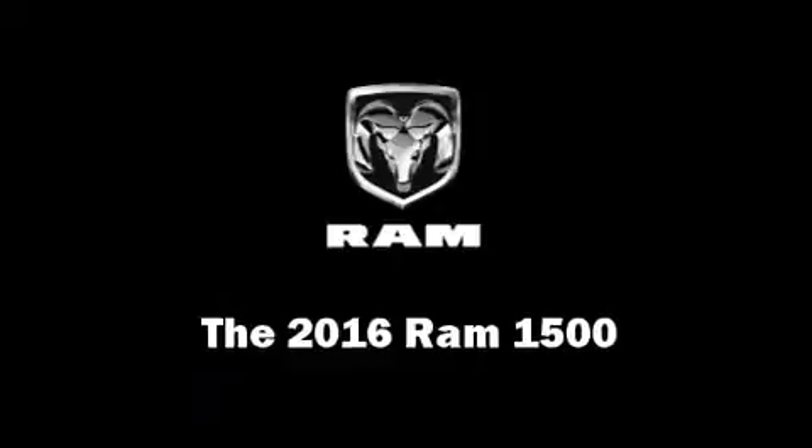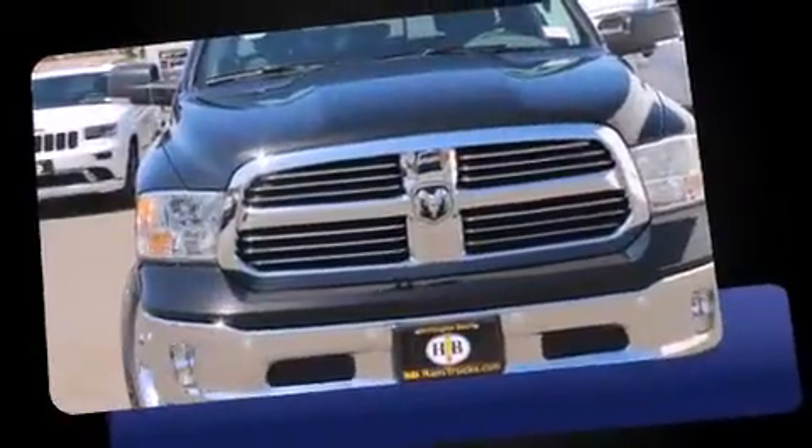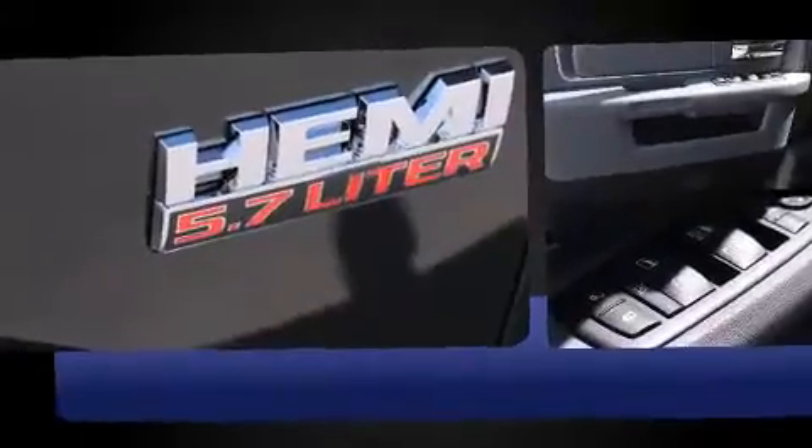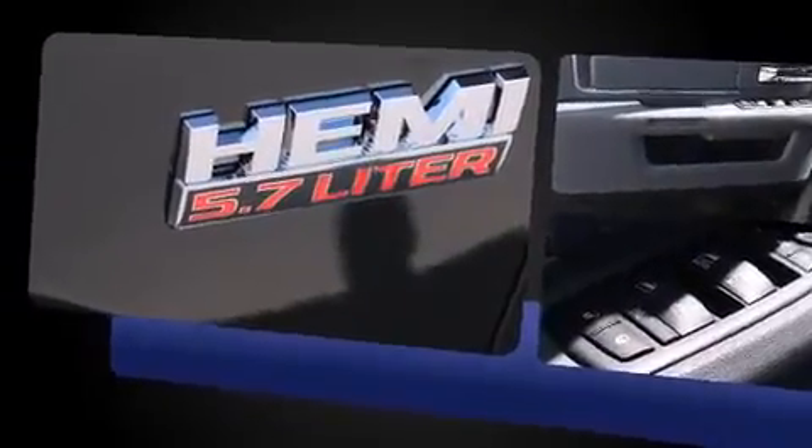The 2016 Ram 1500 — smooth gear shifts are achieved thanks to the powerful eight-cylinder engine, providing a spirited yet composed ride and drive. Four-wheel drive allows you to go places you've only imagined. A wealth of standard features means that you no longer have to sacrifice.